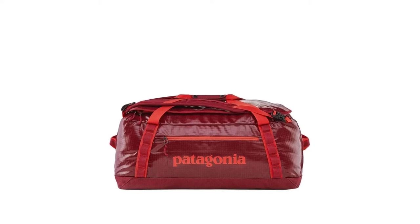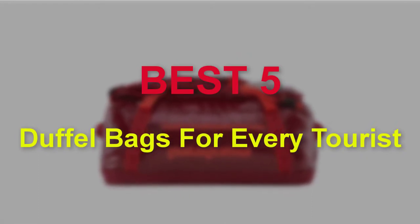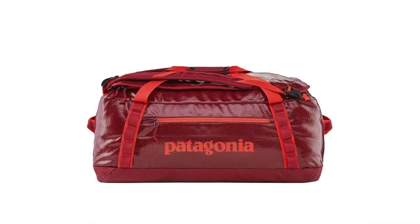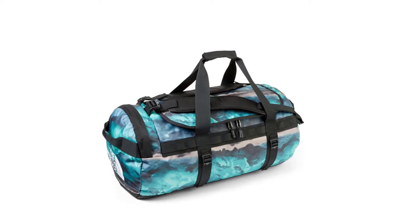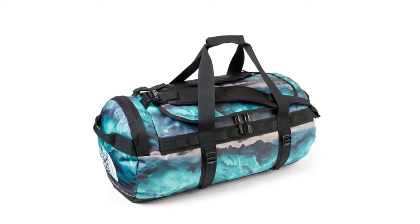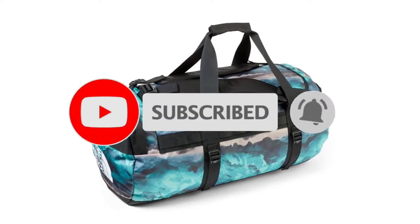Hello guys, welcome to our new video. In this video we will show you the best duffel bags for every tourist. This products is based on my personal opinion about price, quality and durability. I have checked also many users review. If you want to know more about this all kinds of products, please check the description below. Don't forget to subscribe our channel to get future reviews. Let's start the video.